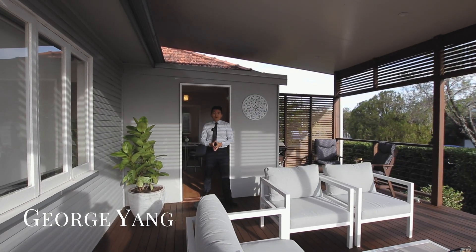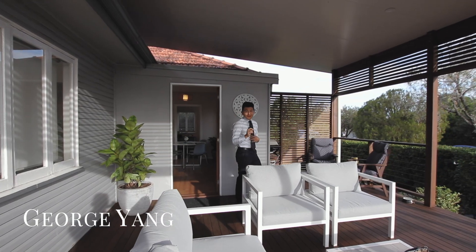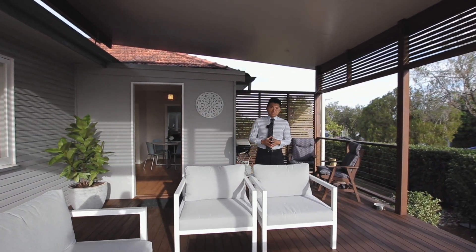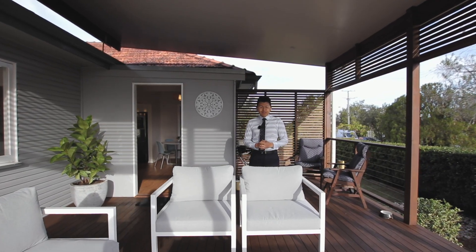Outdoor living is one of the fundamental components of living in Queensland, and this home absolutely nails it. With some of the best views that Mount Gropau East has to offer, you really have to come see for yourself.